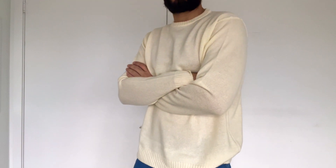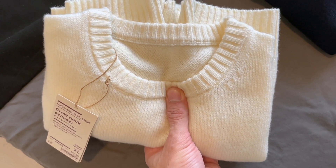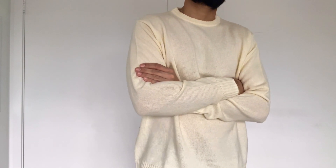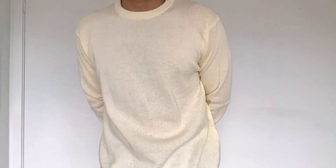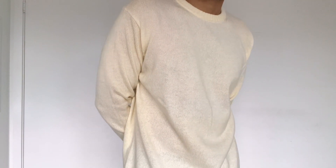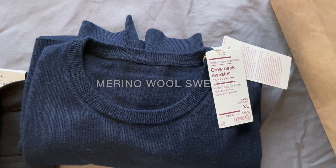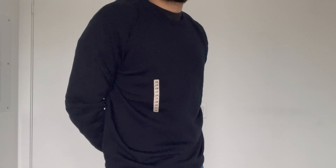A classic color — as I spoke about in the trends video, this shade of natural has the right amount of butteriness and ivory tones to it. I love pairing this over a Levi's or any black trousers. This is also a warmer merino wool because it is middle-gauged.